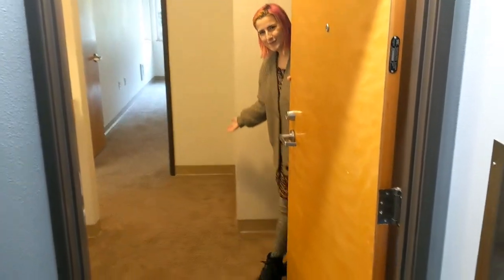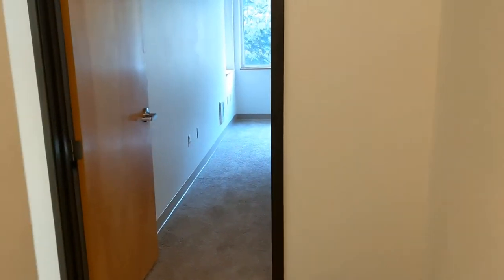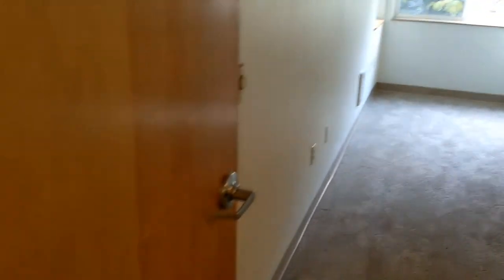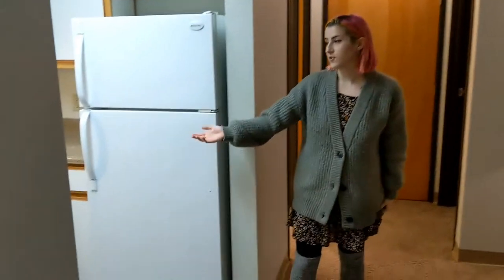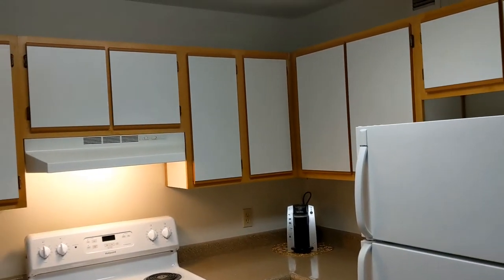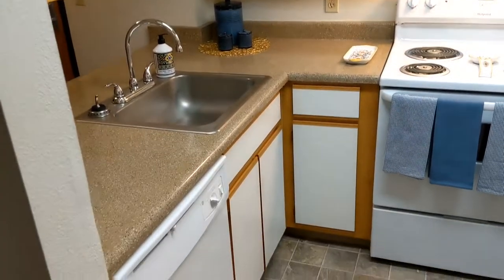Welcome to our two-bedroom model. This apartment is 904 square feet on the second floor. It features a balcony, a dishwasher, and full-range appliances. In the kitchen, you can enjoy a full-range electric stove, a dishwasher, and a refrigerator. Garbage, water, and sewer are all included.